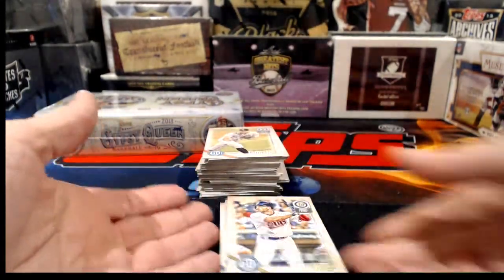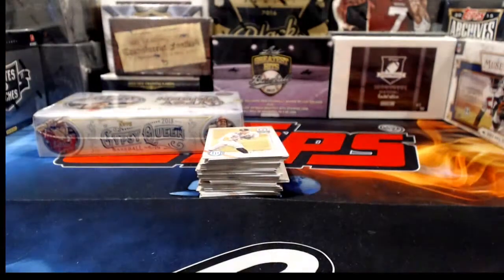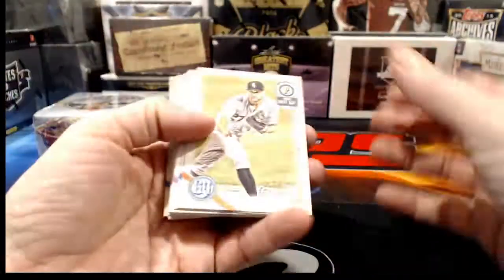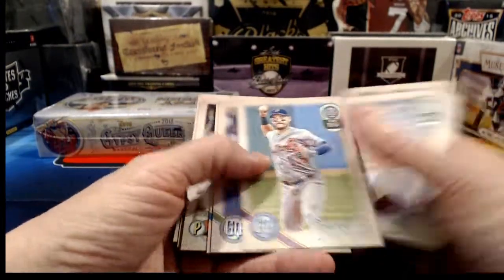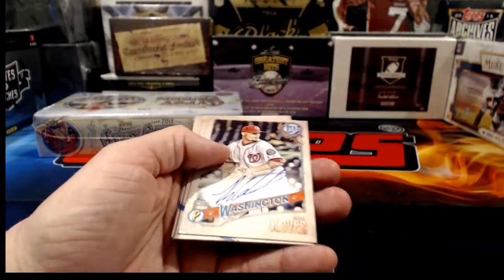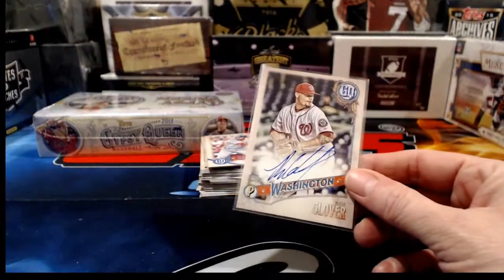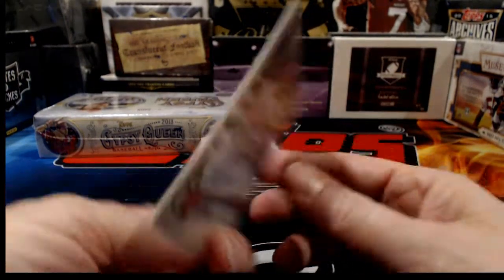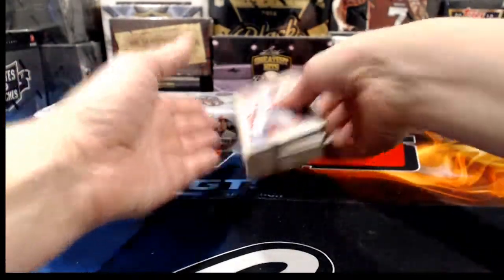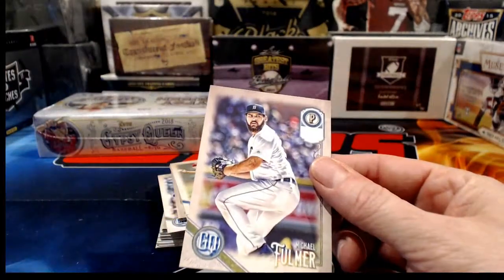I'm thinking of doing Greatest Hits as random teams at a fixed price — sell 30 spots and use random.org the night of the break to match teams. Koda Glover for the Nationals — our second autograph out of this box. Michael Fulmer for the Tigers, blank team name. The downside of fixed-price random teams is not knowing when it'll break since it won't happen until all spots are sold.